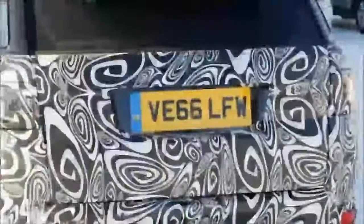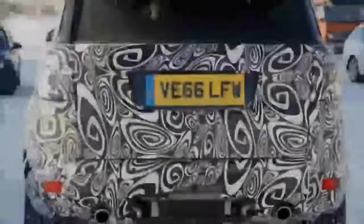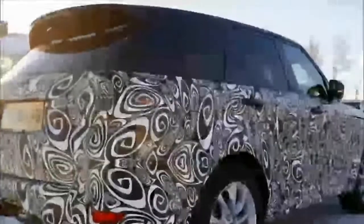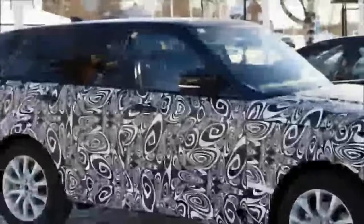No changes are expected for the rest of the powertrain lineup. The Range Rover Sport in the United States is currently offered with a 340-horsepower supercharged 3.0-liter V6, a 254-horsepower turbocharged 3.0-liter V6 diesel, a 510-horsepower supercharged 5.0-liter V8, and a 550-horsepower supercharged 5.0-liter V8. Look for the updated Range Rover Sport to debut alongside the updated Range Rover later this year.